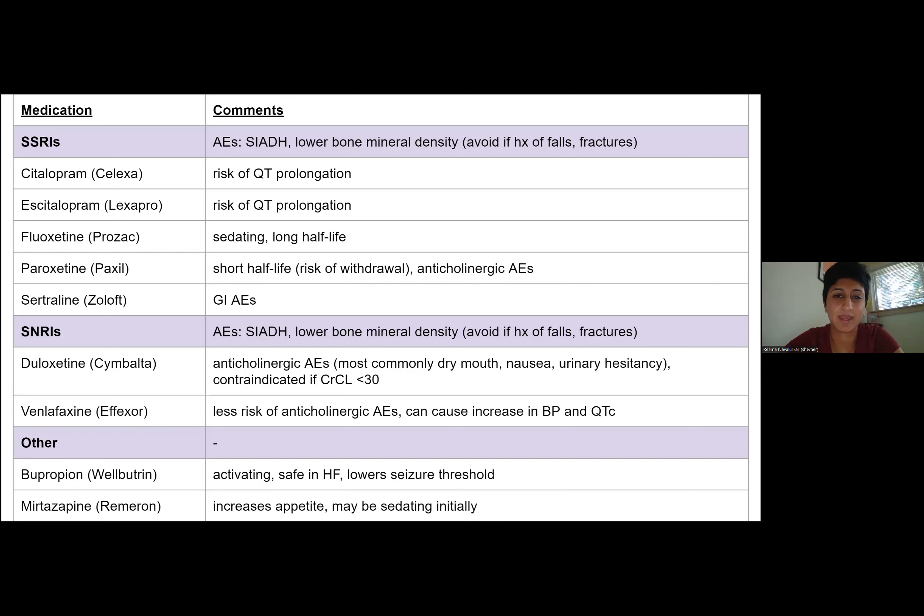Looking at the medication table: for both SSRIs and SNRIs, we want to monitor sodium because of the risk of SIADH, which is a little more common in older patients. SSRIs lower bone mineral density, so if patients have a history of falls, fractures, or osteoporosis on DEXA scans, I may be more hesitant to start them. Both citalopram and escitalopram have a risk of QT prolongation, so stay away from those if patients are on cardiac meds. Fluoxetine is generally a no-no in the elderly population because of how long it lingers, and it is one of the more sedating SSRIs.